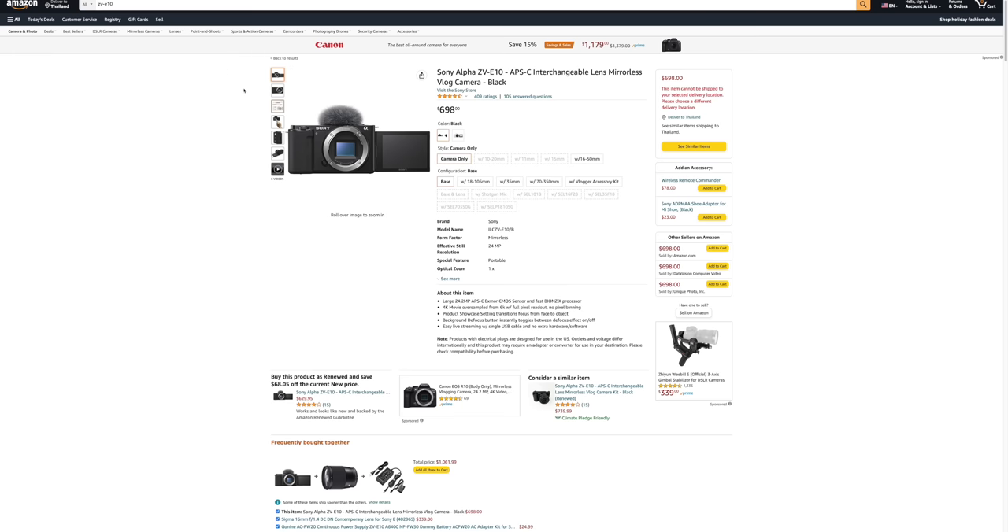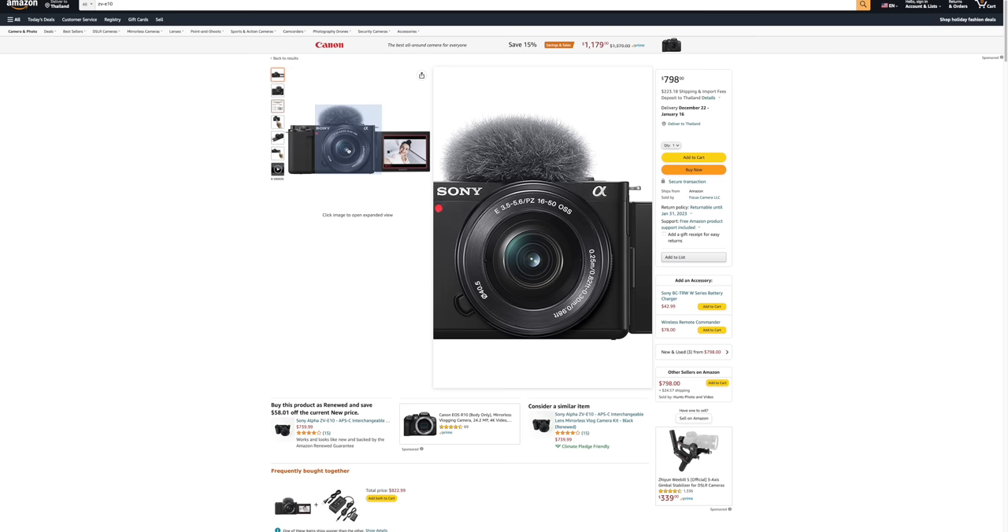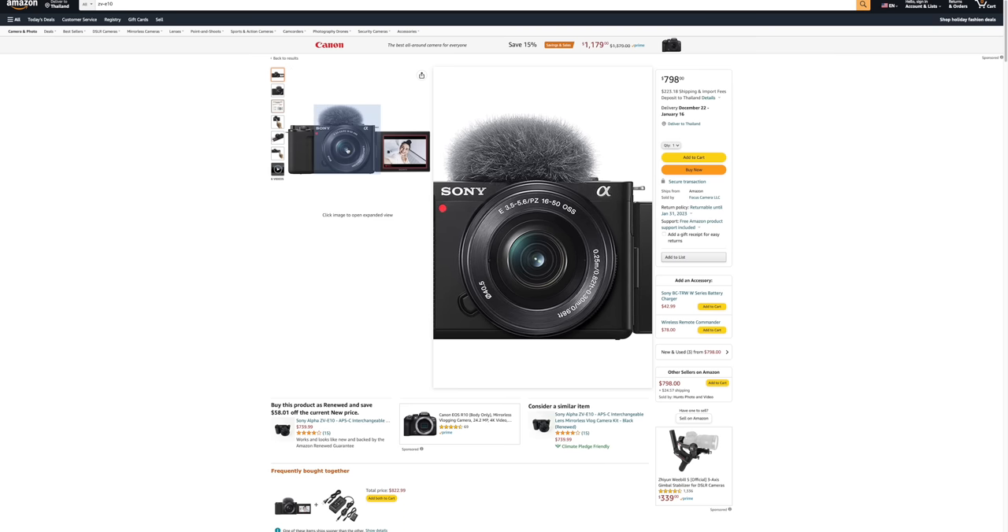The big problem with this camera is the bad rolling shutter performance. Rolling shutter means that if you move the camera around, especially to the sides, you often see bending lines that look pretty ugly. This is actually why I personally only used the ZV-E10 for three weeks — I just didn't like the video I got out of it, mainly because of the rolling shutter. There is also a really big crop if you want to stabilize the video, which can be problematic for vlogging. This is why I recommend getting it together with the kit lens, because the kit lens has optical image stabilization, so you don't necessarily have to use the electronic image stabilization, giving you a wider field of view.